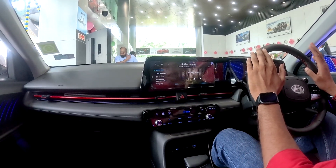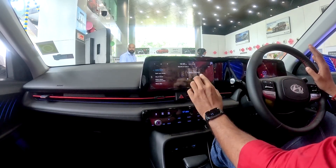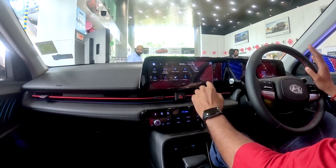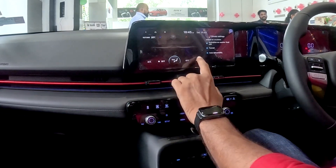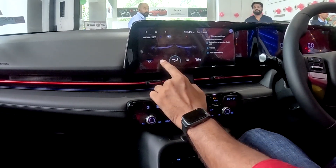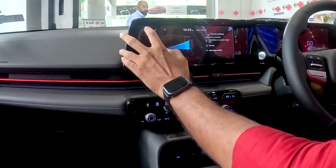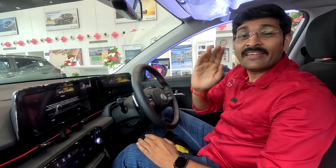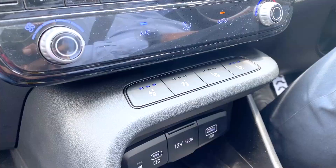The car has 65 safety features. There are ambient sounds and a first-in-segment touch-responsive climate control. The automatic climate control is a special feature. In the first segment, there are driver and passenger heat and ventilated seats.